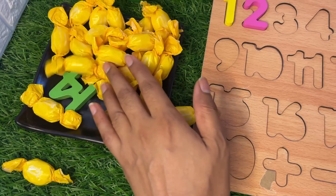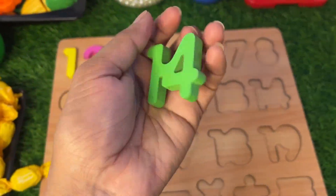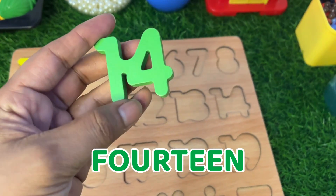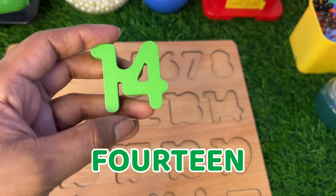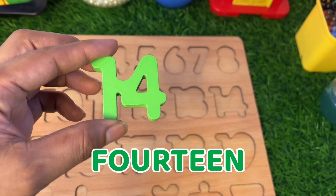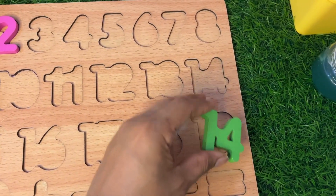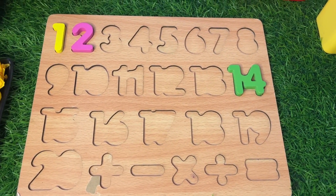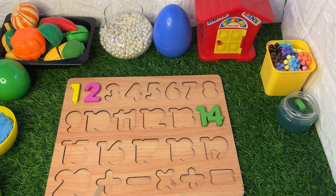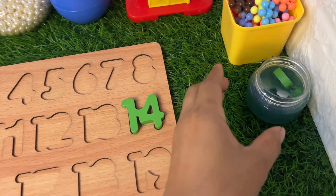Now let's see among these candies — oh wow, here we got our next number: 14! It's number 14, one-four, 14 — it's a big number! Where should we put it in this puzzle board? Maybe here — let's try. Yes, it fits perfectly!